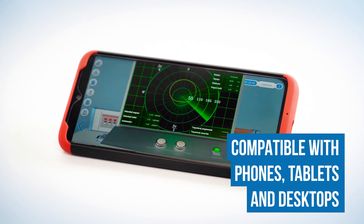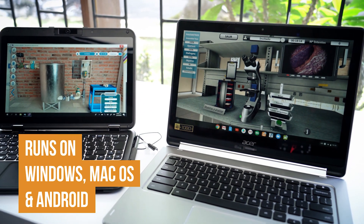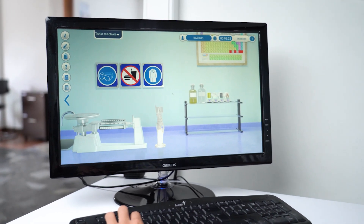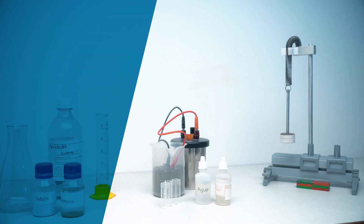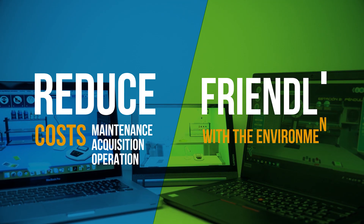Schools benefit because they convert smartphones, tablets, and computers into sophisticated laboratory simulators, because they increase educational quality, eliminate accident risks and expenses in supplies, and also because they reduce maintenance costs and are friendly to the environment.